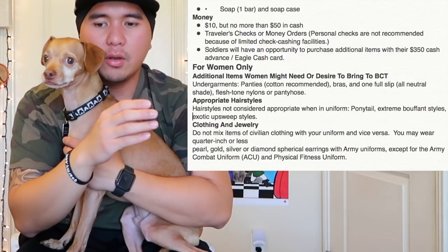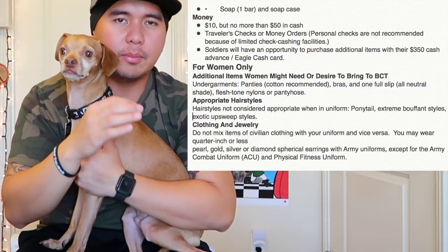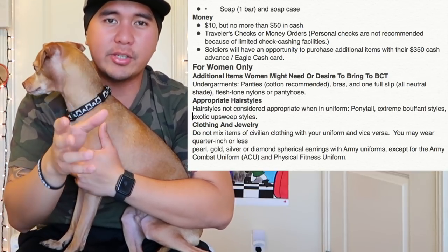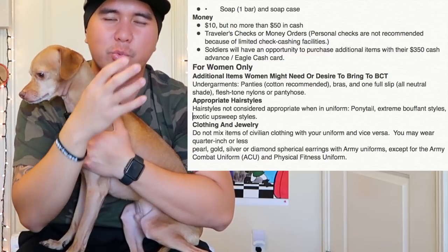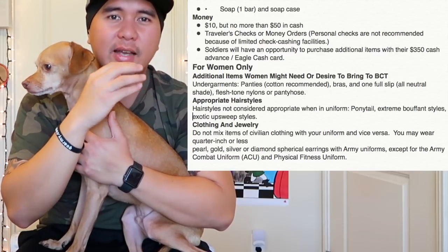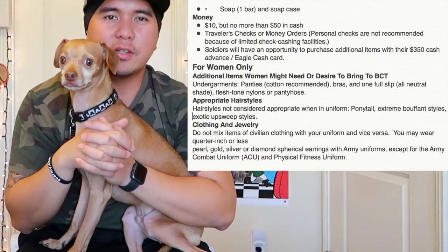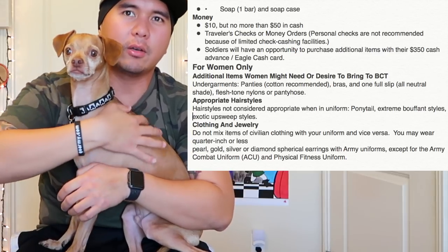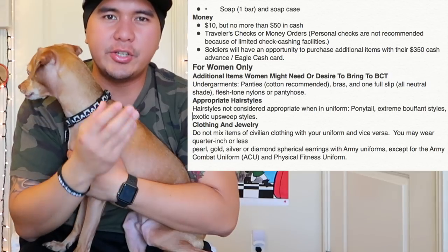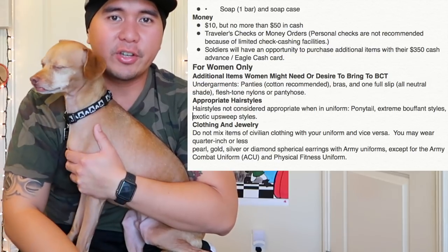For females: additional items include undergarments — panties and bras, cotton recommended, plain and simple, no thongs or anything crazy. Appropriate hairstyle: some people arrive at basic training with a long beard or dreadlocks — just be prepared because you won't have time to tidy yourself up. You're going to end up losing it anyway, but you can keep it as long as you can and just have it shaved off over there.